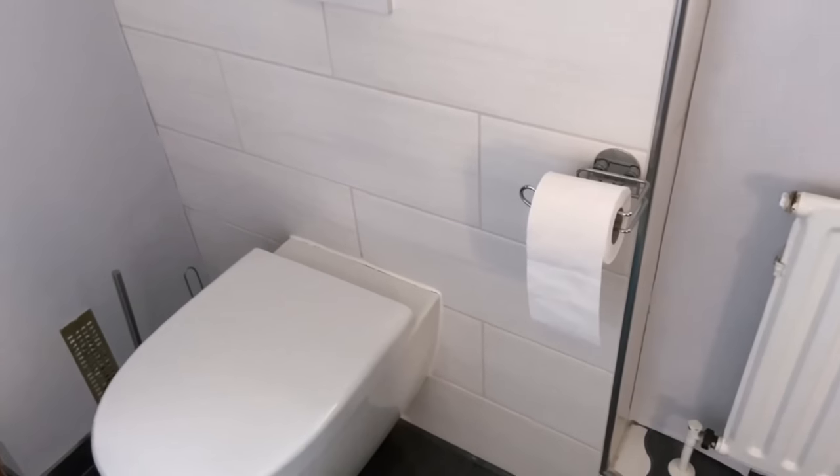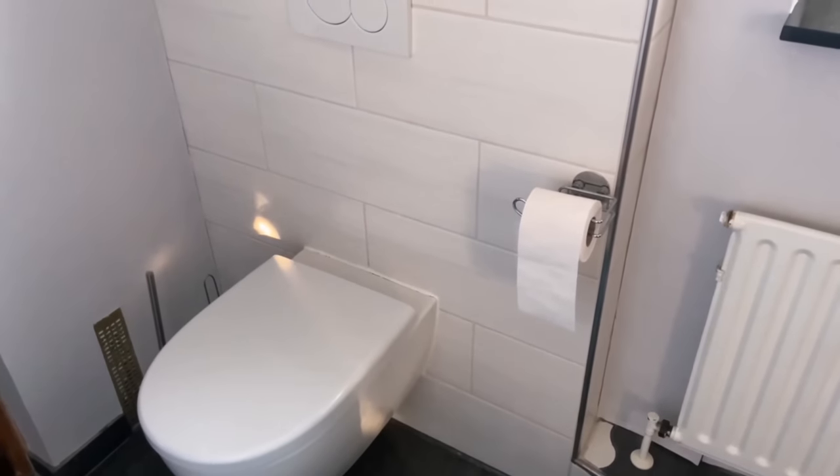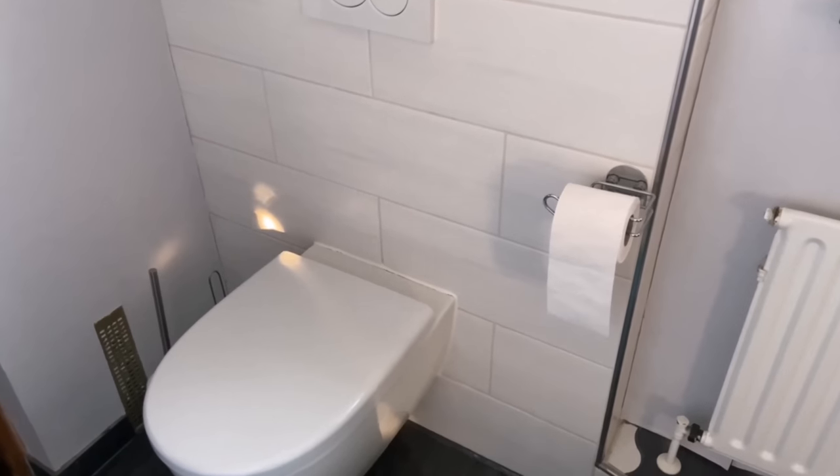But how does it look for you? Write it to me in the comments below. By the way, in my case, the toilet paper roll always points to the front, as you can see here.